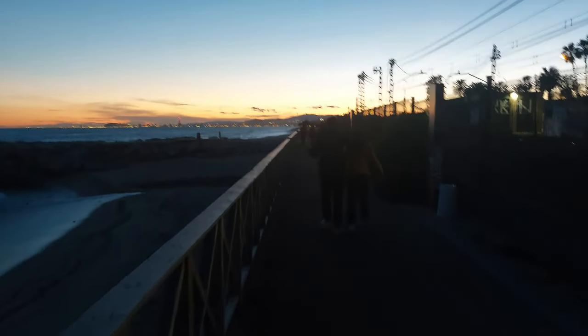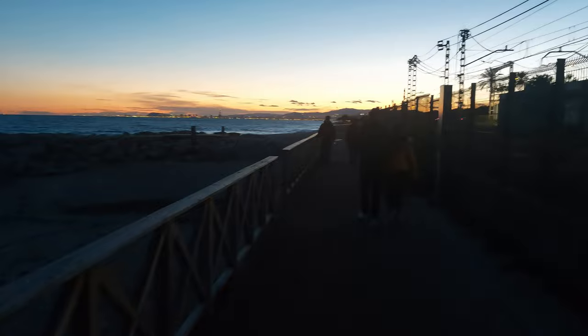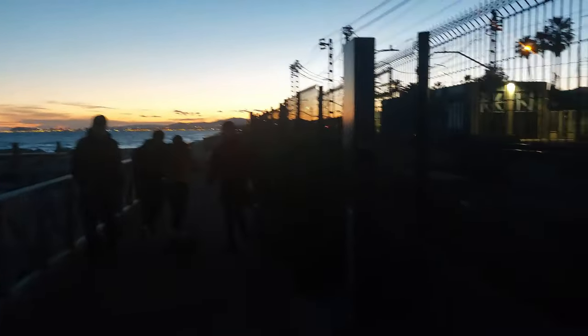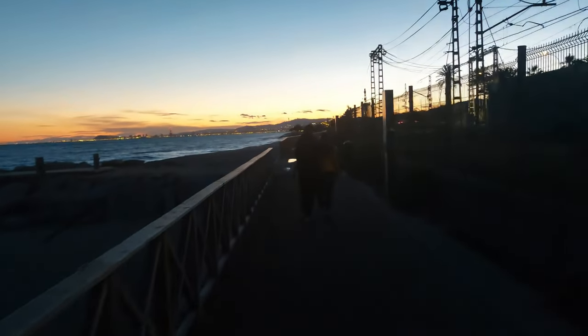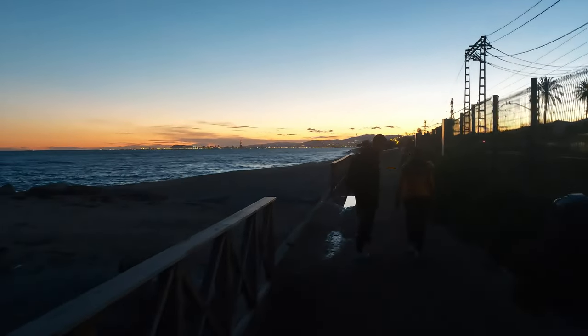I'll go a bit further down here to see if I can get a closer view of Barcelona, and then I'll head back and explore more of Premià de Mar. It is so cool here, and where I'm staying is inexpensive compared to staying in the city centre of Barcelona. My host was telling me that you can get a bus which comes every hour from the city centre to Premià de Mar, which is cool.